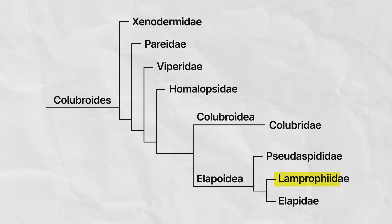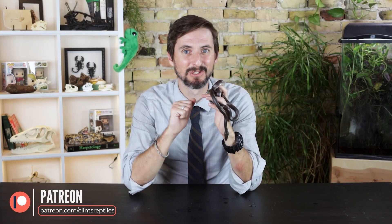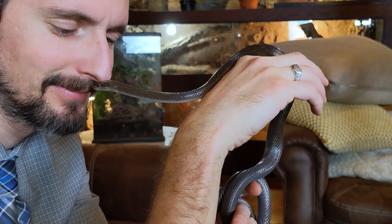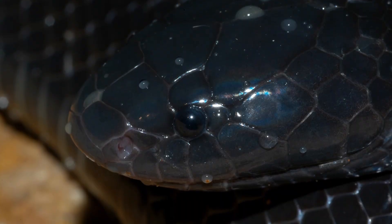The family Lamprophiidae is one I only discovered recently, as it contains the African house snakes, which were brought to my attention by Garrett Hartel of Reach Out Reptiles. I'd love to go see him and his extensive collection of lamprophiid snakes, and that may be possible thanks to our supporters on Patreon. In addition to the African house snakes, Lamprophiidae also contains one of the coolest and most terrifying of all snakes: the stiletto snake.